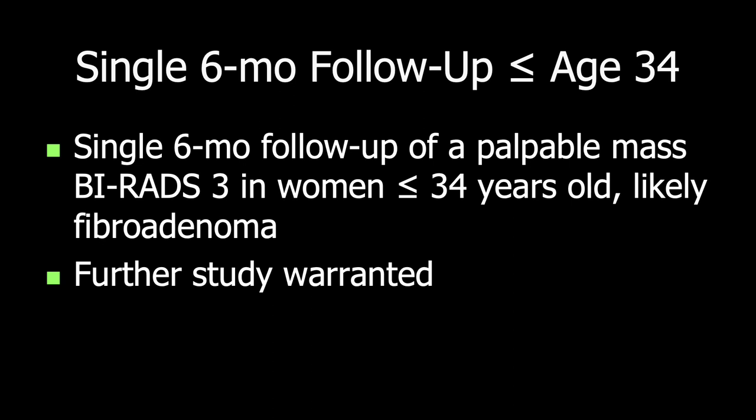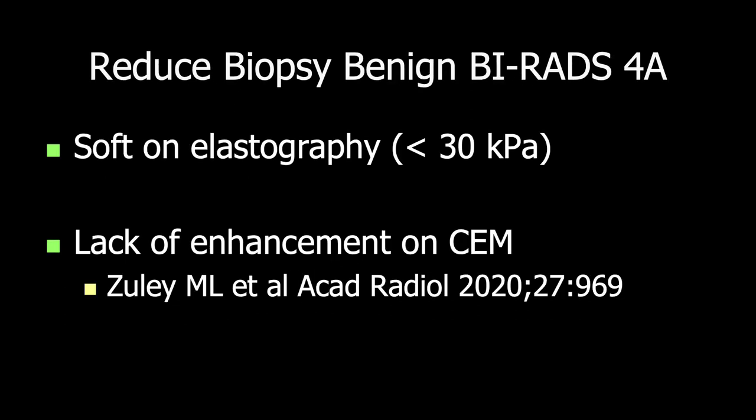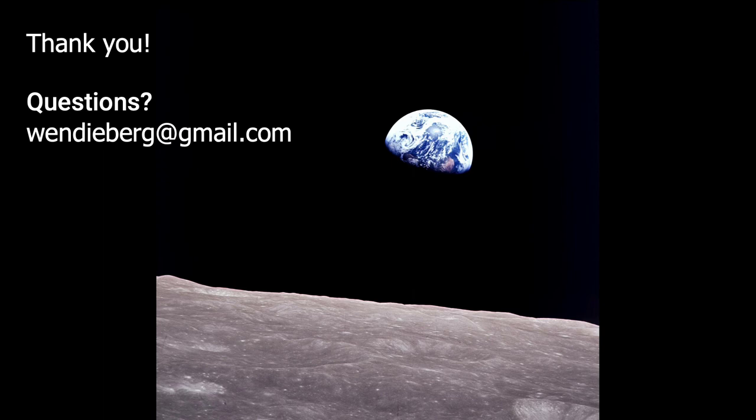A single 6-month follow-up may be appropriate for probable fibroadenomas in younger women. Biopsy should be pursued for an otherwise BI-RADS-3 mass in the appropriate clinical context. We'd also like to reduce biopsy of benign BI-RADS-4A masses — we can do that by downgrading to surveillance those that are soft on elastography, especially less than 30 kilopascals. My colleague Dr. Zouli also showed that lack of enhancement on contrast mammography may be appropriately used to downgrade lesions to surveillance, though further study is needed. Thank you for your interest and attention.